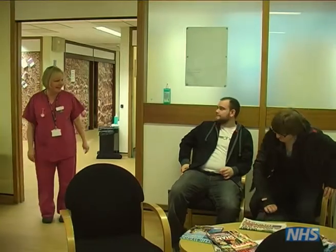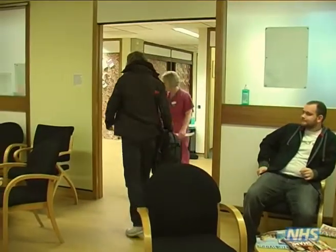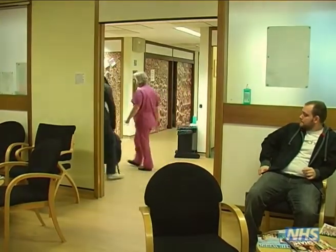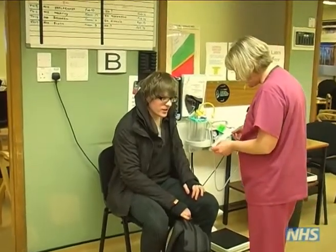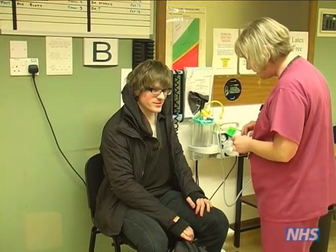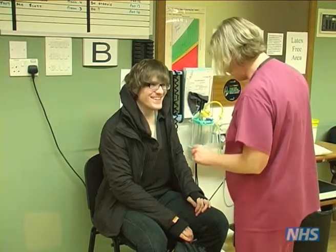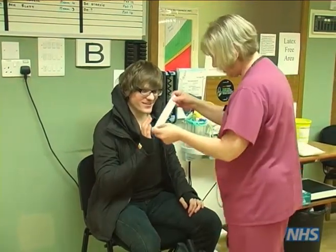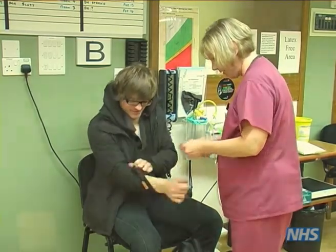When available, a nurse will call your name and take you over to one side. They will then go through a few quick questions and provide you with an identification wristband, as well as taking your temperature. This is all just procedure and once done you can return to the waiting area and relax till your name is called once more.